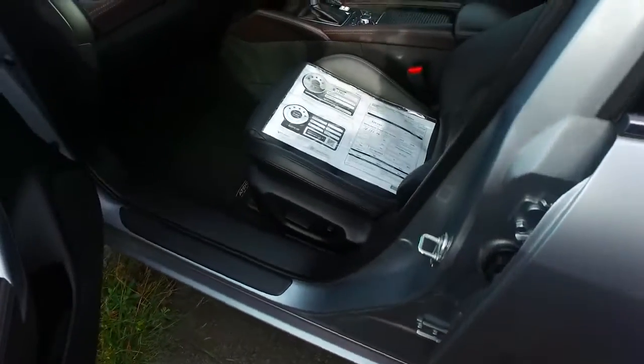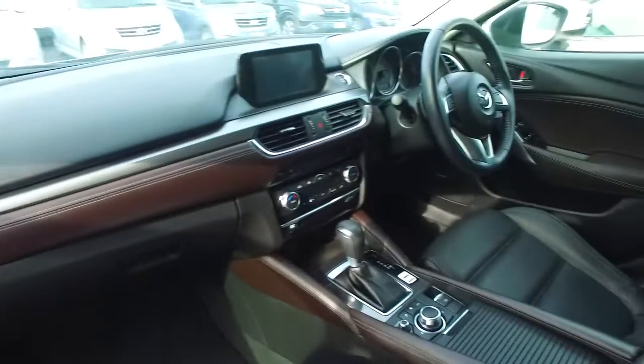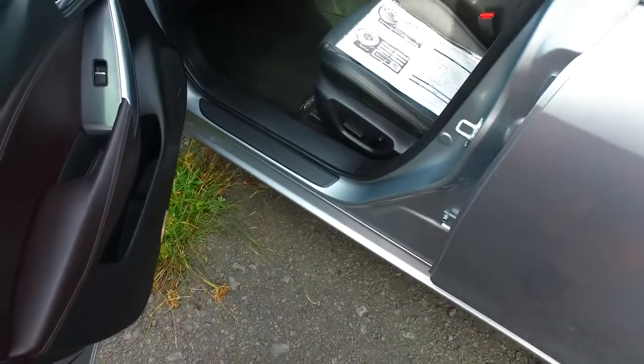Keyless entry, push button start, dart trim leather perforated interior, dual climate controls — they're hot on your side, cold on this side — and even the passenger seat is also electric as well.